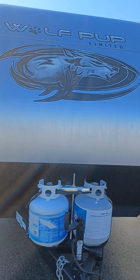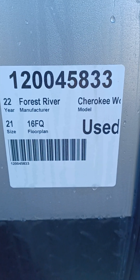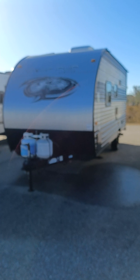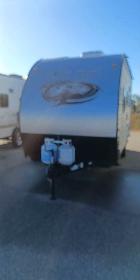This Cherokee Wolf Pup is a 2022 model and it is a 16 FQ floor plan. This travel trailer weighs 3,200 pounds dry, so it's very lightweight. It's in great shape and it does have a solar panel on the top.